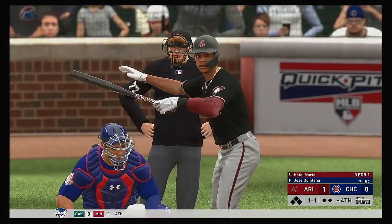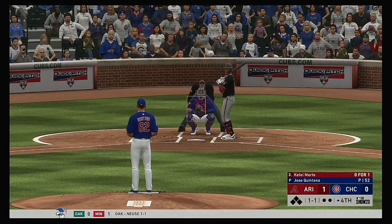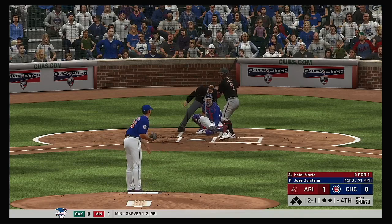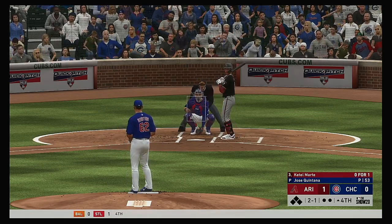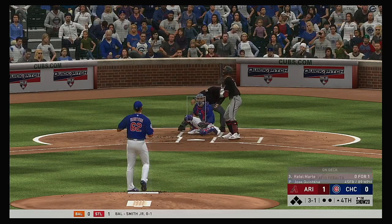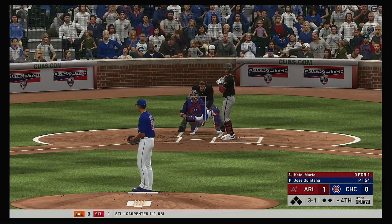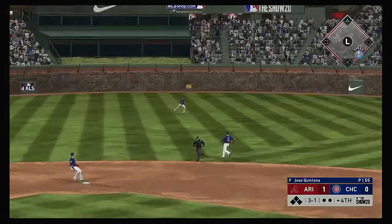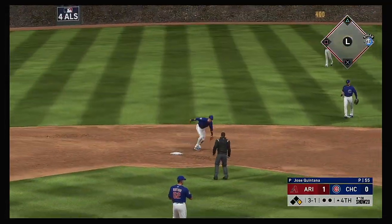At the plate, Cattell Marte. The 1-1. Three and one now as that misses down and in. Team's been struggling on offense — let your defense work for you right here, pound the zone. Hit hard on the ground to second and that'll get on by into center field for a leadoff single.